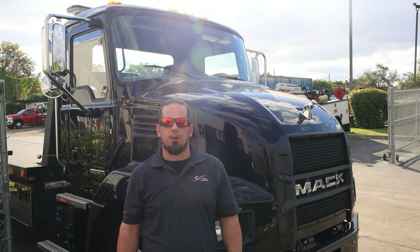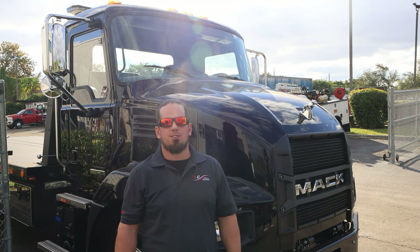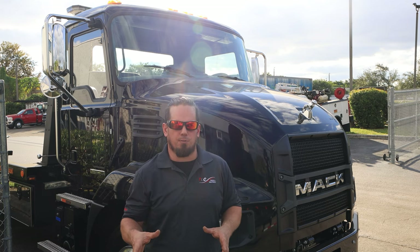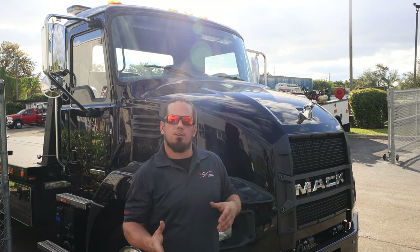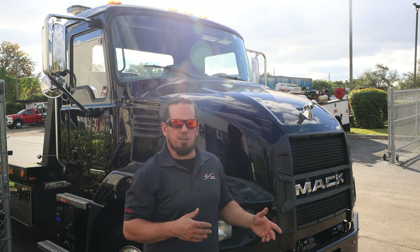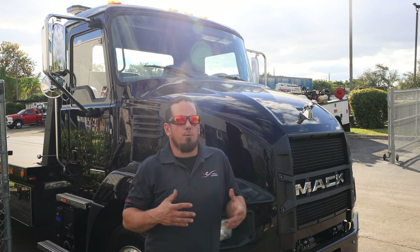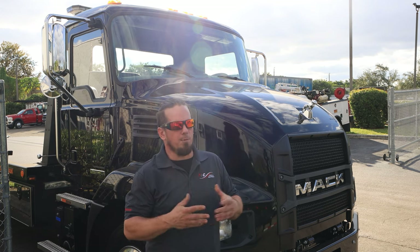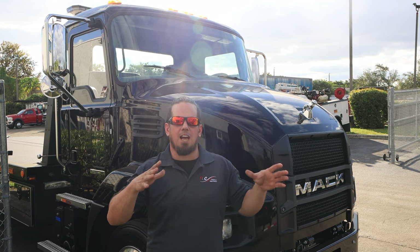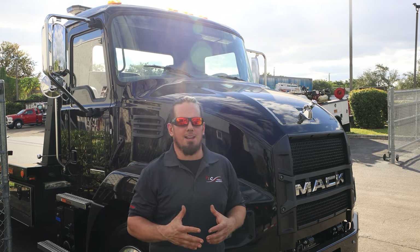Hi, this is Steve from TLC Truck and we're here today to talk about this brand new Mack MD6. Now this is a new vehicle for us here at TLC. We haven't built one of these into a tow truck before, so I wanted to talk to you about it and show you, in case you might not be familiar with this vehicle, and talk about some of its features. When this truck was delivered here to our shop, it was the first time we had seen one, so everybody had to come out and take a look. It was just a bare cabin chassis and it held so much potential for what it could become one day.